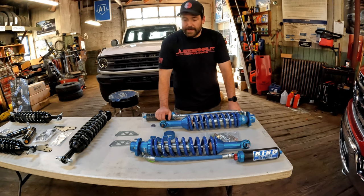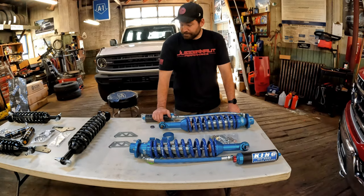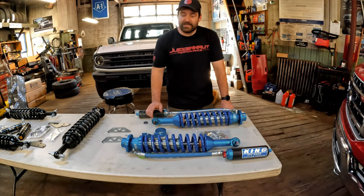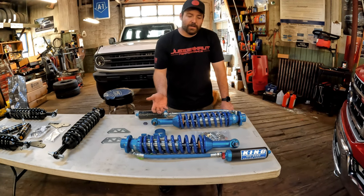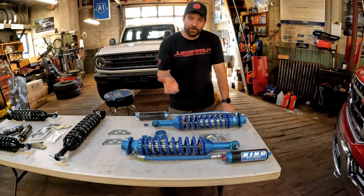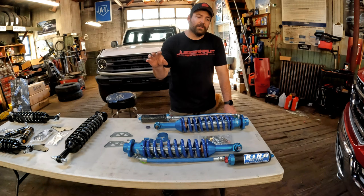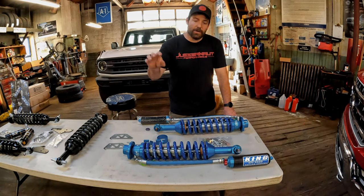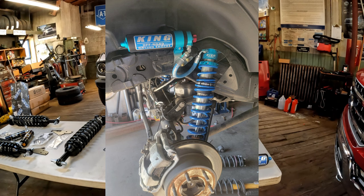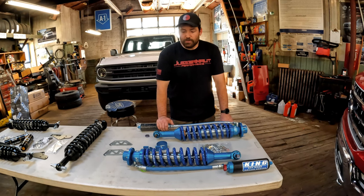Again, top-notch product, huge demand. Would not hesitate to use them at all. In the back, as I said, Icon mounts their reservoir on the frame near where the lower trailing arm front mount is — out of the way and clear. Whereas King mounts it on top of the shock, so it's above, kind of behind the wheel. Depending on what you're doing for wheel and tire, you might see some issues, might not. But it is much more tucked out of the way, which a lot of people like.